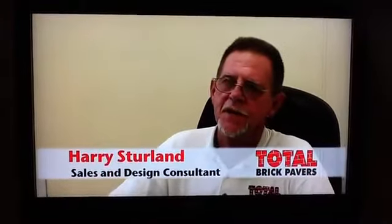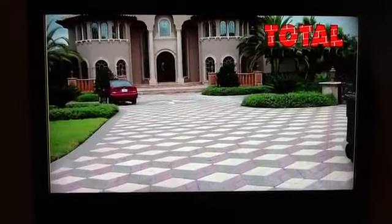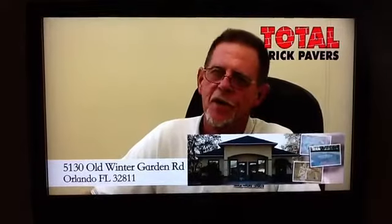Hello, I'm Harry Sutherland, Sales and Design Consultant of Total Brick Pavers. Total Brick Pavers has been serving the Central Florida paper industry since 1999, and we pride ourselves on quality work, design assistance, and many other services. We are proud to announce the opening of our new office and showroom located at 5130 Old Wintergarden Road, just west of Pine Hills Road.